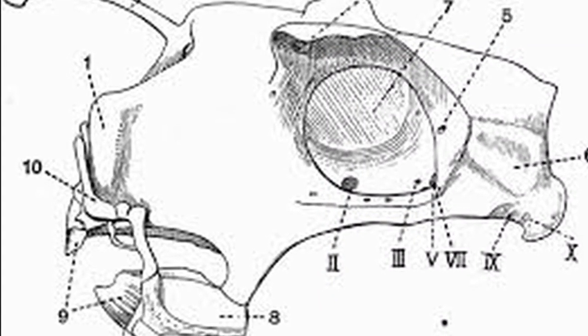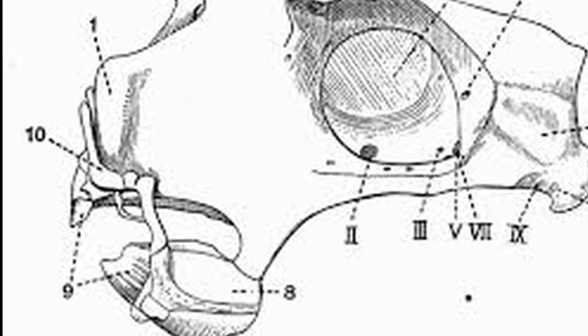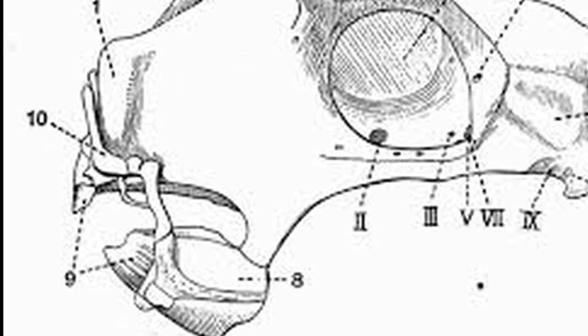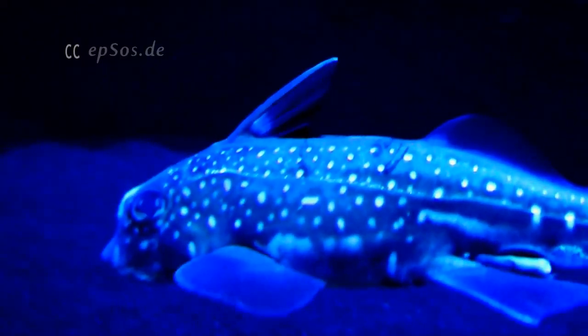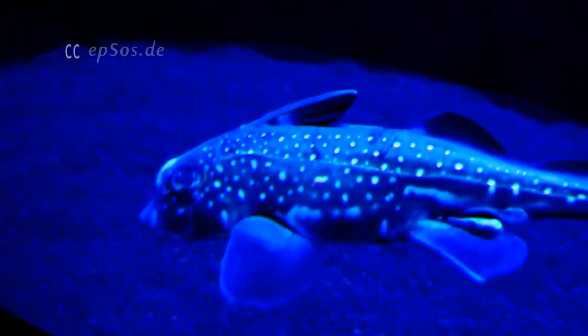Instead of sharp teeth, chimeras have large grinding tooth plates for crushing prey. They have been observed diving headfirst into the sand, probably searching for prey.